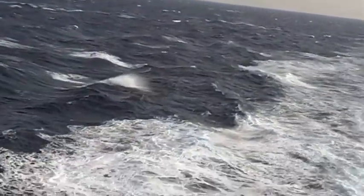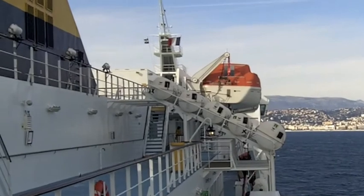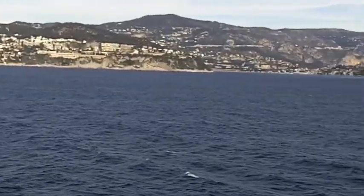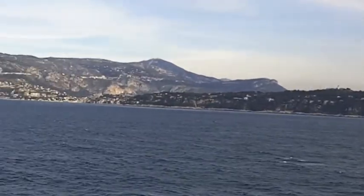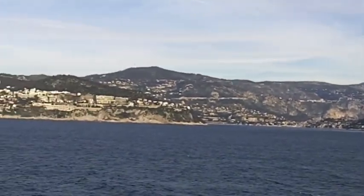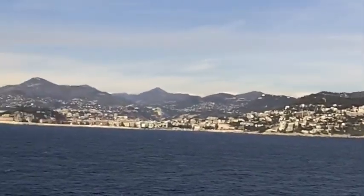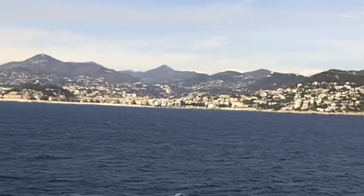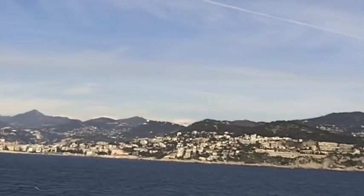And so ends our little adventure — there's home. Monaco is just around that point — that's Cap Ferrat. And there is the harbour of Villefranche, and the low, middle and high Corniche roads along the Riviera. It's been a very adventuresome couple of days. I didn't like the snowy part on the motorcycle, but other than that, Corsica was great. Thanks for coming along.